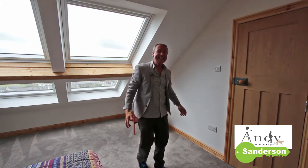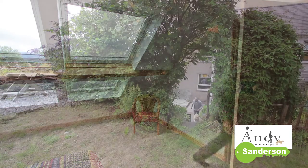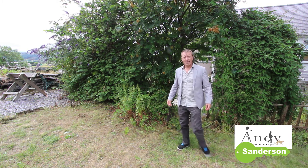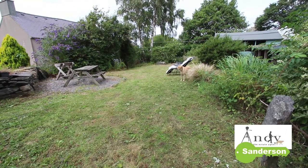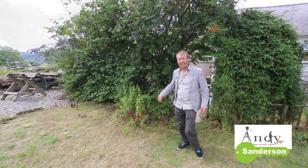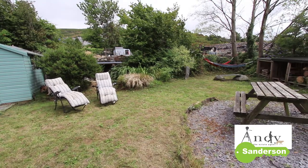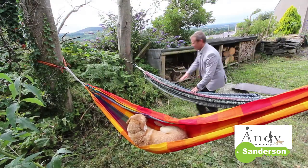Last but by no means least, I'd now like to take you downstairs again and show you the back garden. There are a few steps up here to the back garden — it's probably about the same size overall as the front garden but it's very private out here, with lots of screening and privacy, and there are some lovely views of the mountains over to my right as well. As well as the main lawn area there's a shed, lots of log storage and this sunny seating area where you can really enjoy the views.